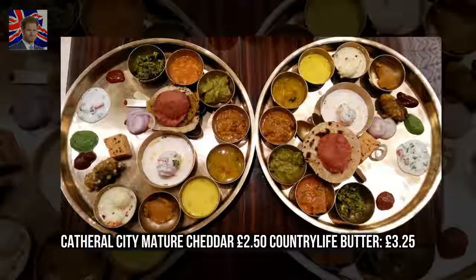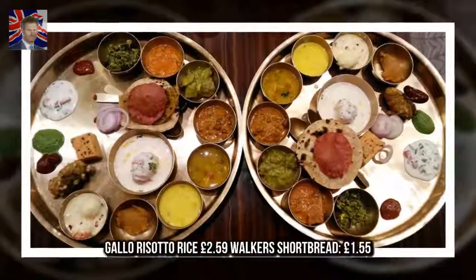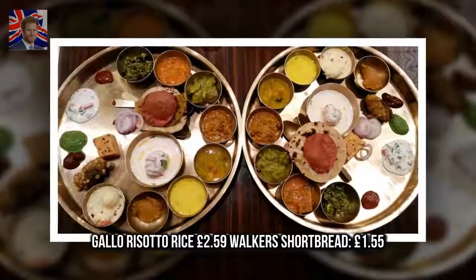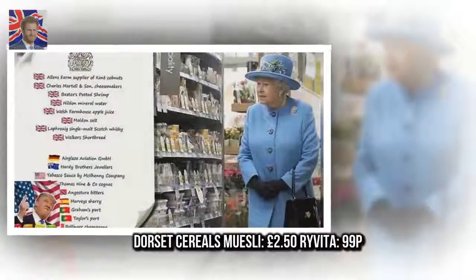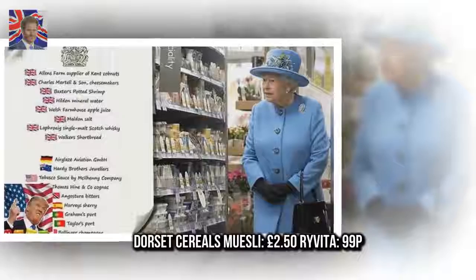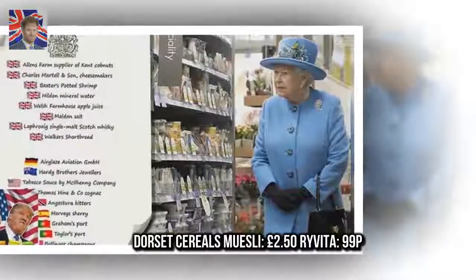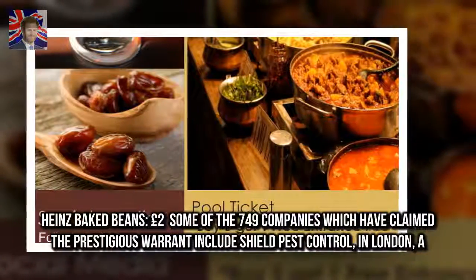Country Life Butter, £3.25; Gala Risotto Rice, £2.59; Walker's Shortbread, £1.55; Dorset Cereals Muesli, £2.50; Rovita, £99; Heinz Baked Beans, £2.00.